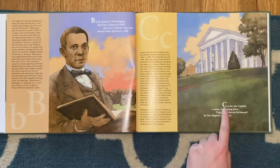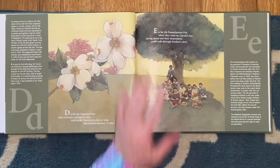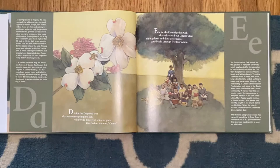C is for our capital, a warm and charming place. Virginians cherish Richmond for her elegance and grace. D is for the dogwood tree that welcomes springtime sun, with bridal flowers of white or pink that beckons summer, come.